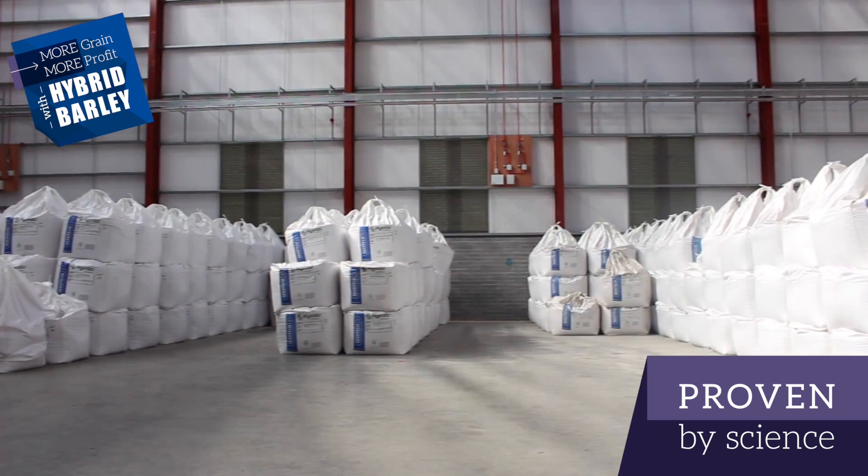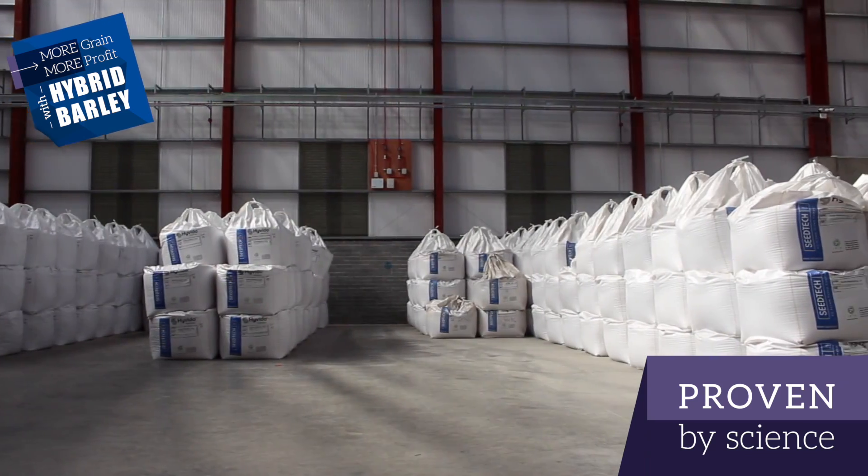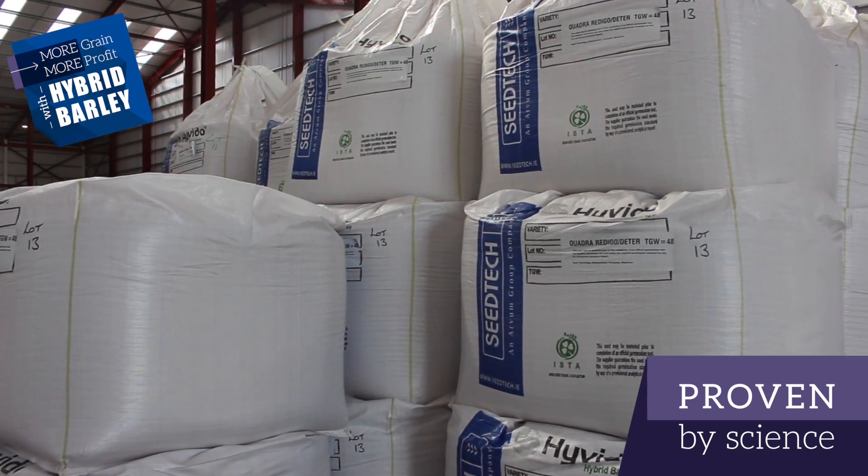Hello, my name is Tim O'Donnell of NFC Tech and I'm here today in our new processing facility in Waterford City. In the background you can see we're bagging off hybrid barley for sale this autumn.